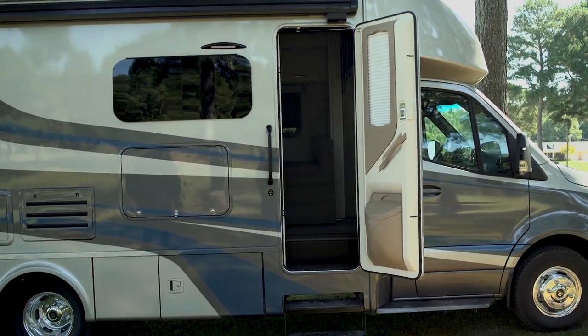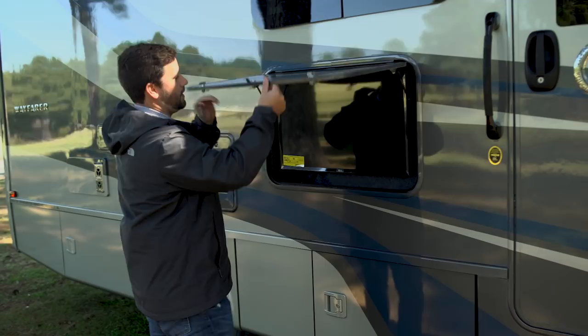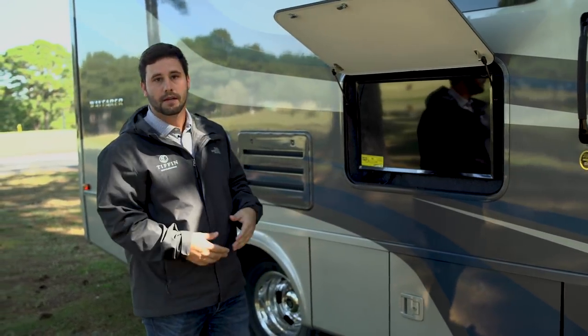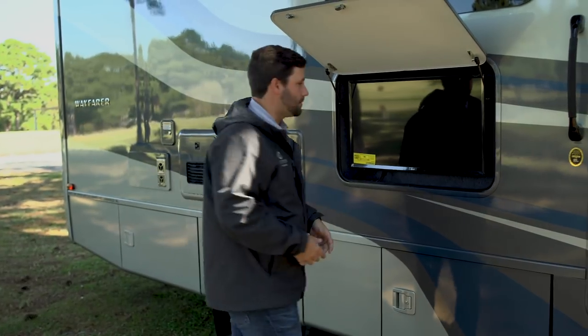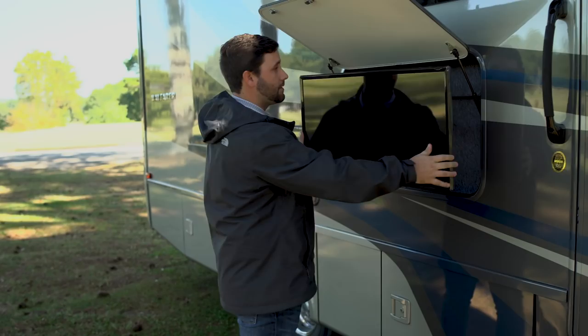One of the things that we still offer is our outside TV. It's a 32-inch LG smart TV, so if you have internet, you could hook it up to Netflix or satellite and watch the game or something. It does come on a swivel arm, so you can turn it however you need to.